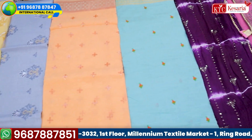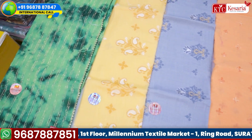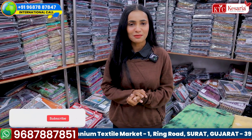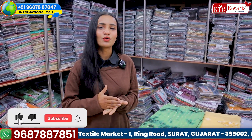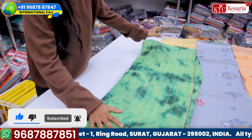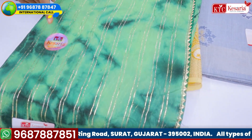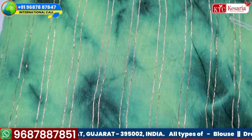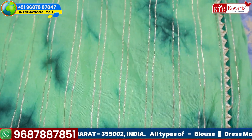You will see the cotton collection on the advanced label, because Kesaria Textile Company has always been unique. We have been experimenting with the clothes so that we can give you something special. Let's start with our first concept — you will see the tie-dye work with cotton, with line and gotha patti detailing. It looks beautiful.